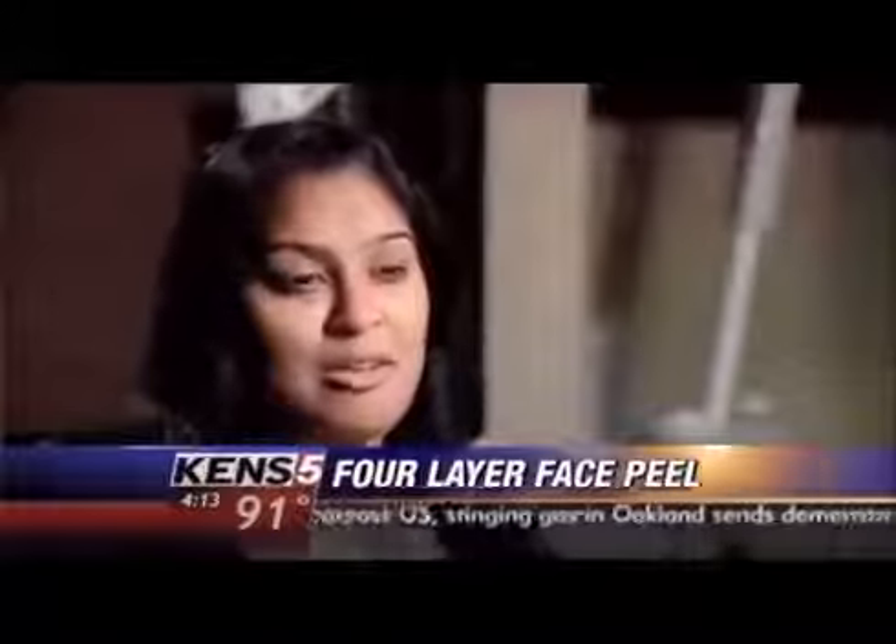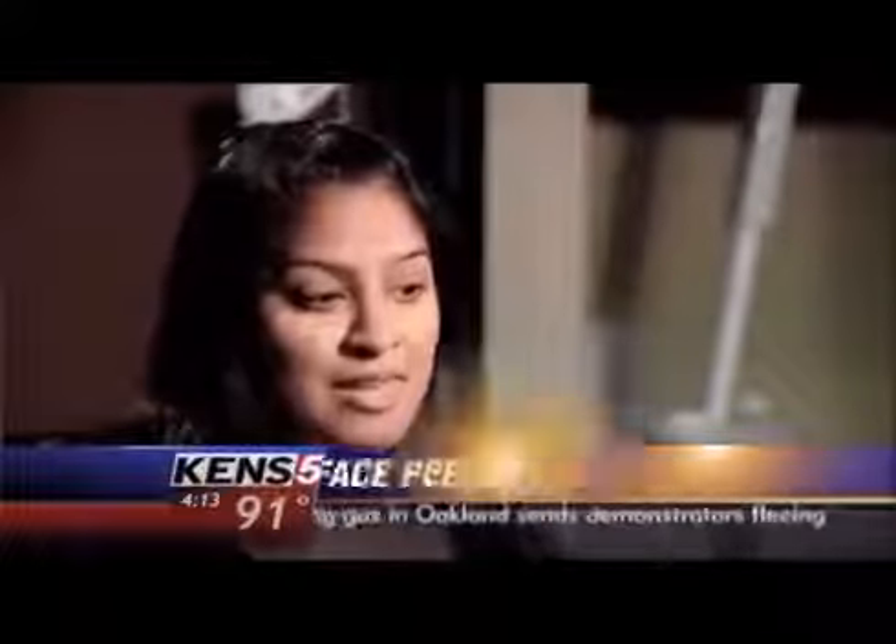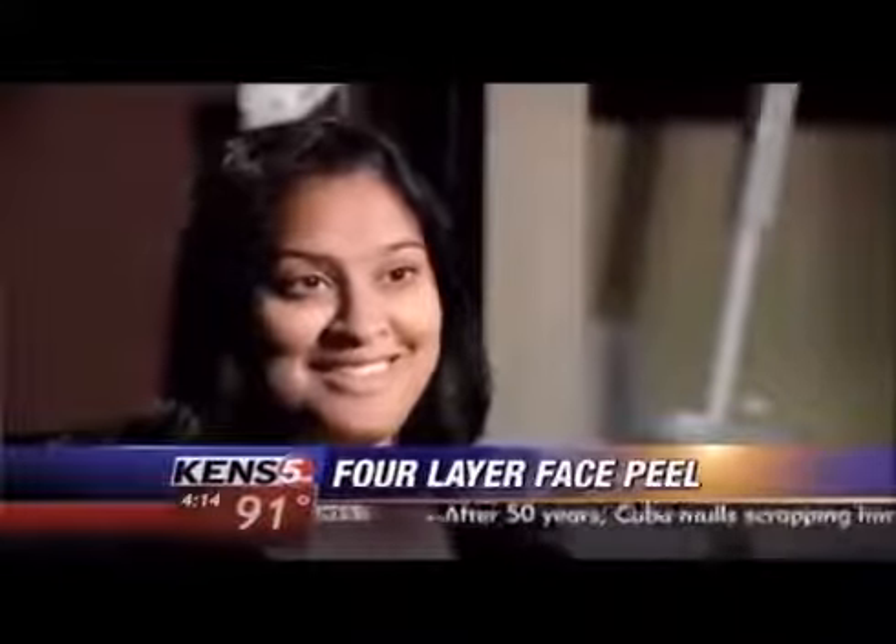No pedicures, no hair dyeing, watch out for hair removal — basically anything that'll make you feel pretty. Rhea decided to try a vitamin C four-layer signature peel at Spa Black, a plastic surgeon-supervised medical spa.